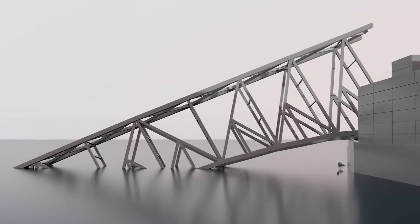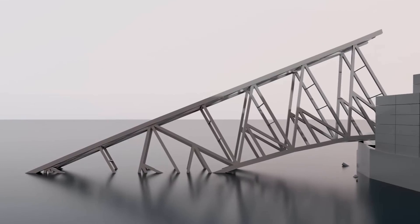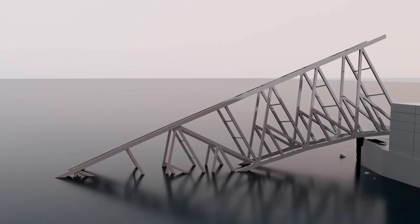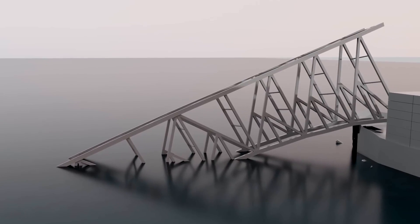To refloat the motor vessel Dolly, the section of the steel structure draped over and pinning it down must be removed. Precision cutting is one of the most efficient and safest methods for removing steel under high tension. This highly controlled process enables surgical precision and consists of four key steps.